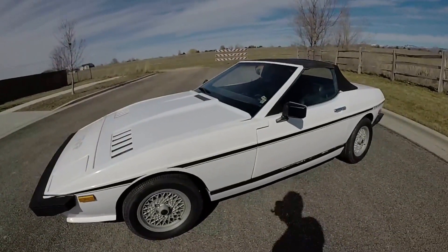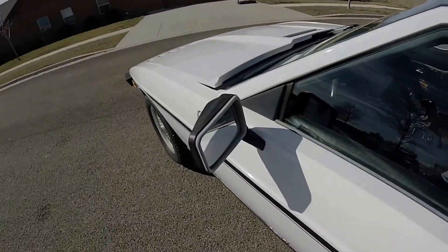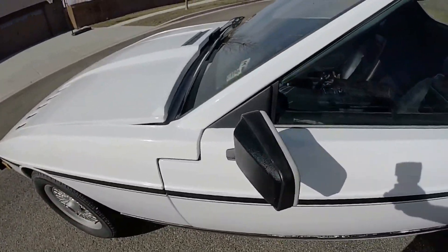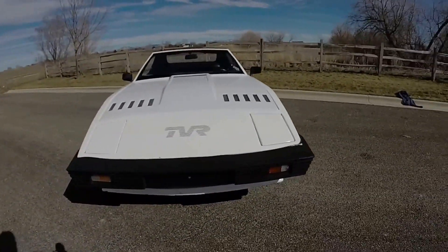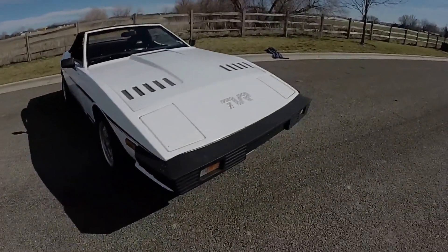Someone could probably detail it and get it looking even better. We know these are aftermarket mirrors on it — it looks like it had power mirrors originally, so someone could probably get those fixed. But yeah, there it is. Let's go ahead and take it for a drive.